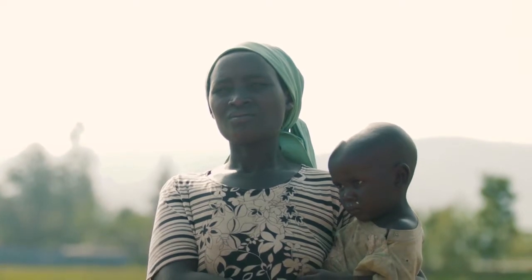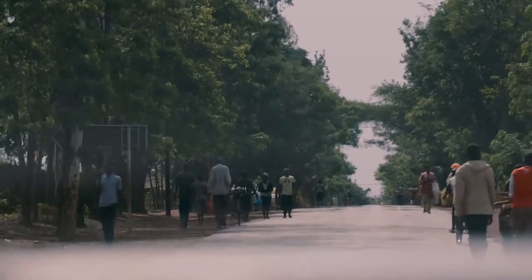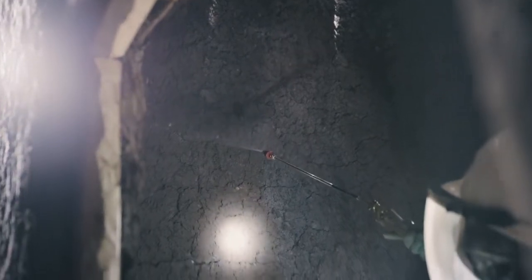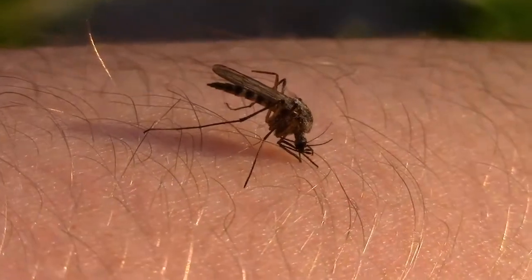Although malaria is curable, the key challenge is to prevent malaria from being transmitted to people. Indoor residual spraying of insecticide or sleeping under an insecticide-treated net have been shown to be the most effective tools. But mosquitoes have become resistant to these insecticides.